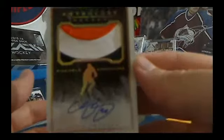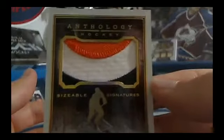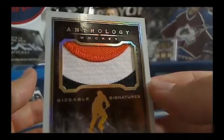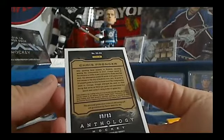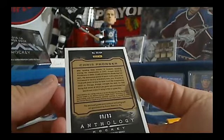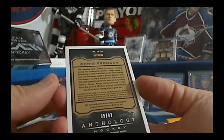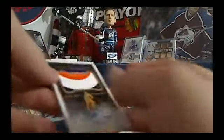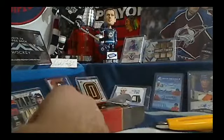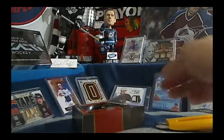Chris Pronger — look at that awesome patch. Patch autograph, Sizable Signatures, right from the Philadelphia logo. That is beautiful. Number 9 out of 83. I'll wait for confirmation on the team — it talks about Anaheim on the back, but also Philadelphia. I'm guessing that is a Philly card, and yes, it is Philly. So congratulations, Phil. You got an awesome Philly card.